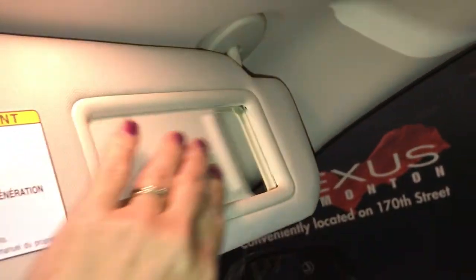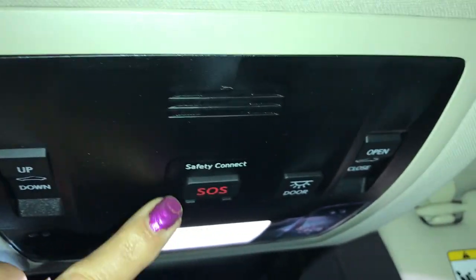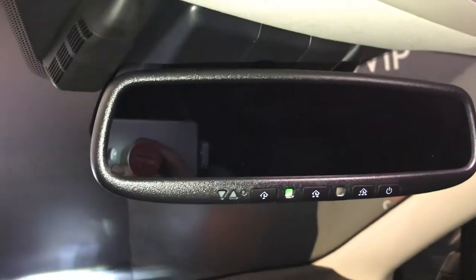The sunroof has a sun shade and is slide and tilt. On your sun visor you have an illuminated vanity mirror extension. Just overhead you have controls for your sunroof. You have a safety connect. Dashboard lighting is tap. On your mirror you have three integrated garage door openers and it's auto dimming.